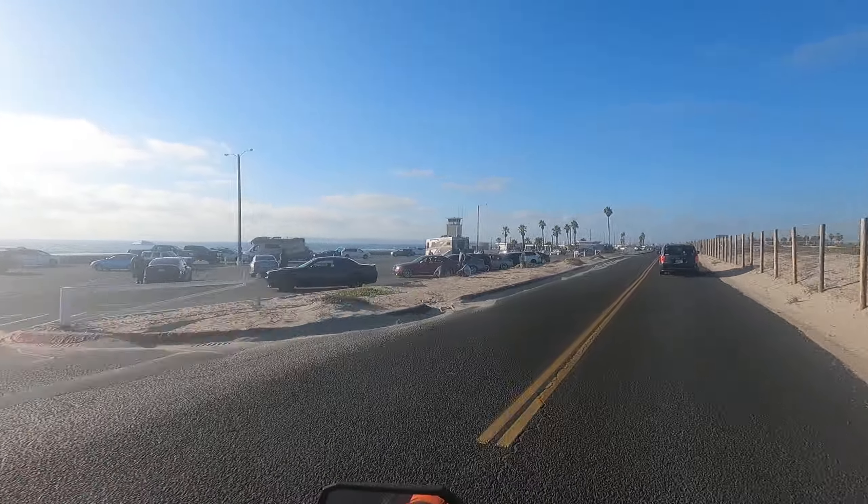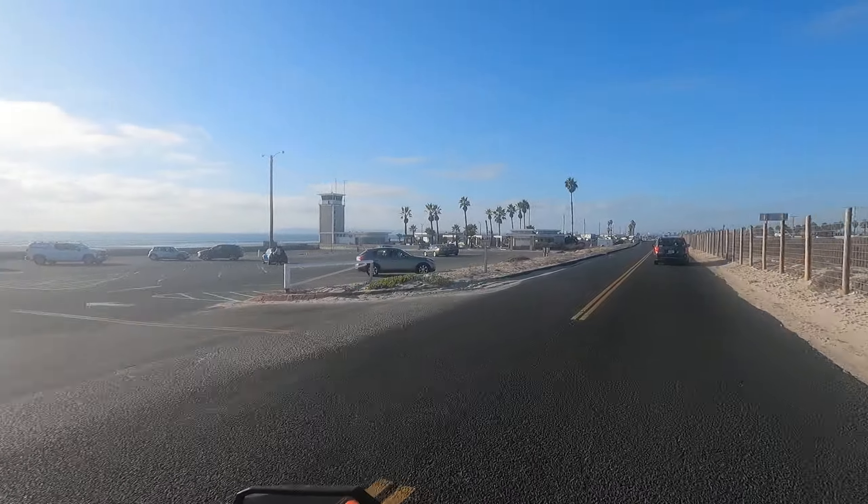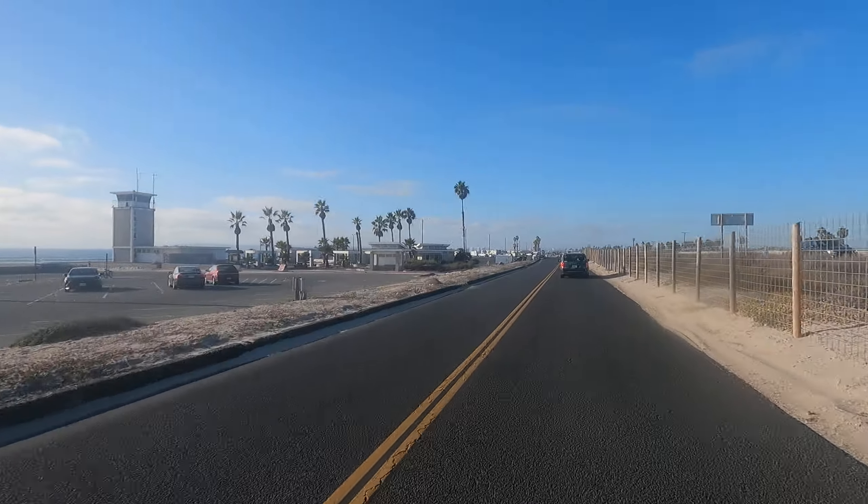Pretty nice. Late afternoon here. A little car meetup with some guys here. A little photo shoot.